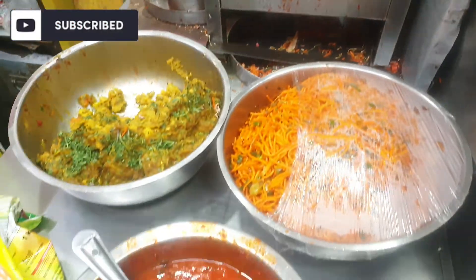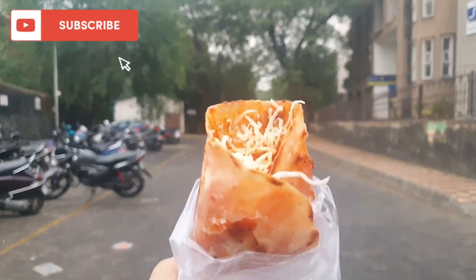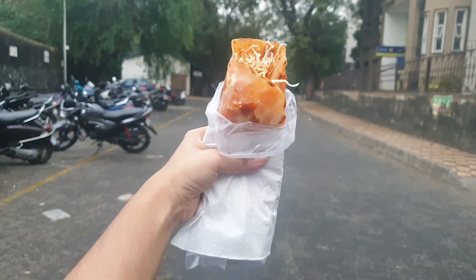By the time I finished recording this entire video I started feeling so hungry, so I came to have my favorite manchurian cheese franki. I'm going to enjoy it, walk for some time, and then head home. Guys, that was it for the video — I hope you enjoyed watching it and found it useful. If you liked it, don't forget to like, share, and subscribe to my channel and hit the bell icon to watch more such videos. I'll see you in the next one, bye!